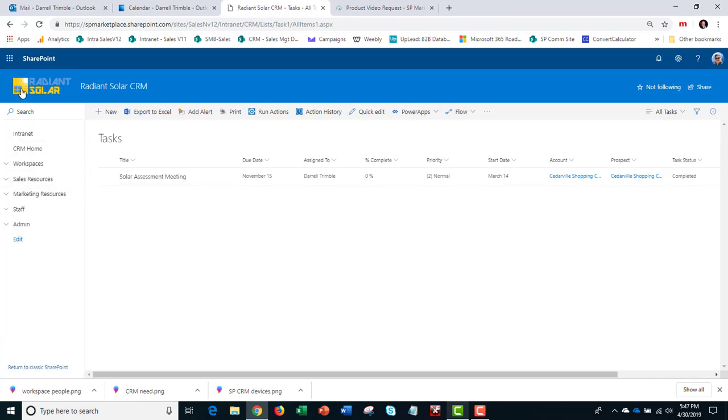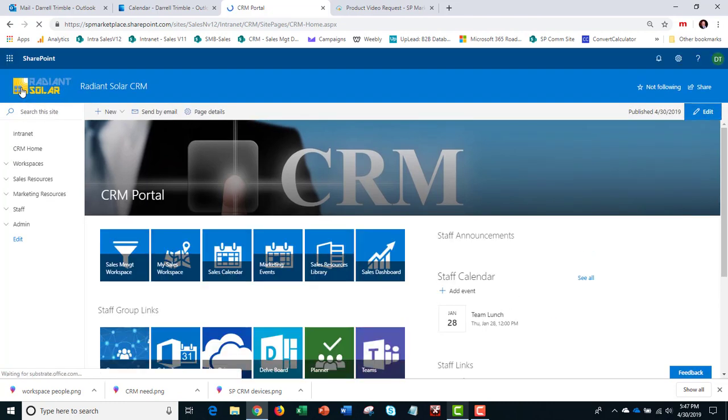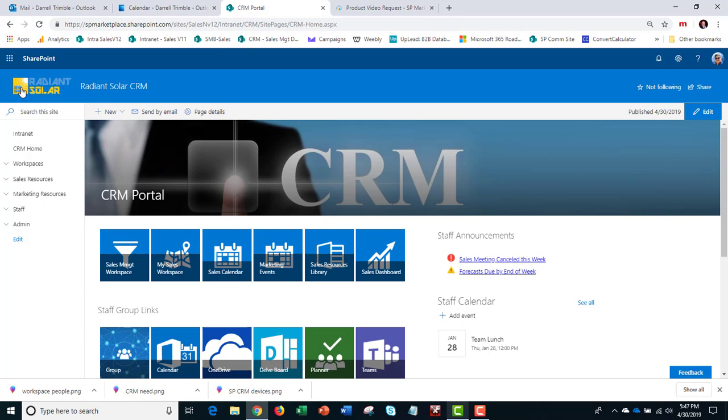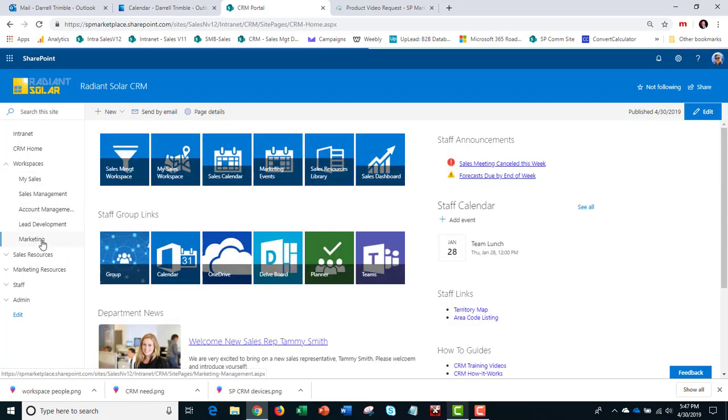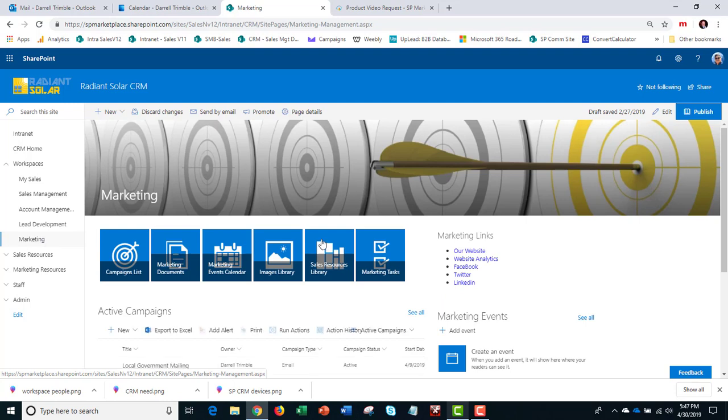That's kind of the base structure for our CRM — you can see it follows the life cycle. Not everybody wants to see everything — this can be very overwhelming, so what we also do is create workspaces, particularly for different roles. Let's take a look at first the marketing workspace. If I'm a marketing person, I can come in here and you can actually set permissions and audiences so that only marketing people go here.